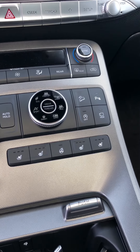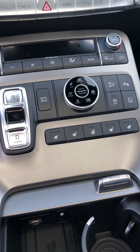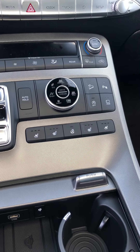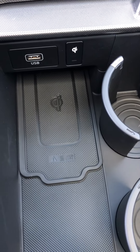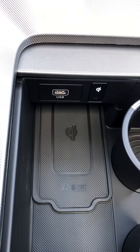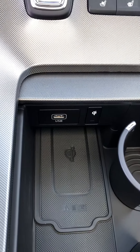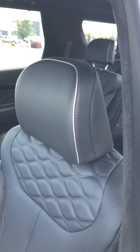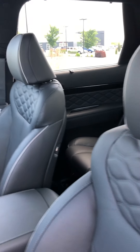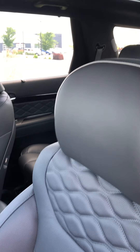You have idle stop and start, as well as heated and cooled seats, which is great because that's one of the biggest complaints about leather. You have wireless charging up here, which works with iPhone 8 and up and certain Androids — honestly I have an iPhone so I don't know too much about the Android side.